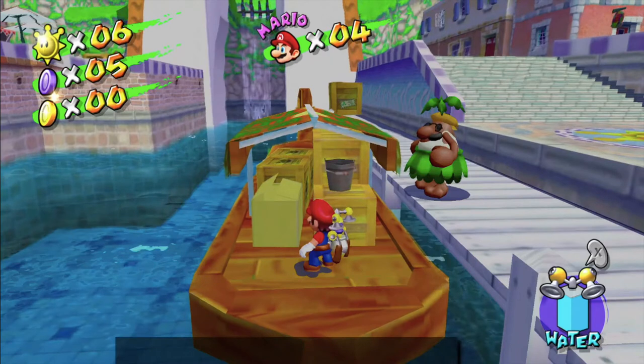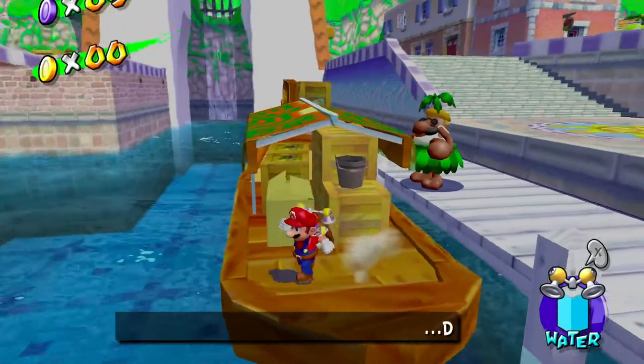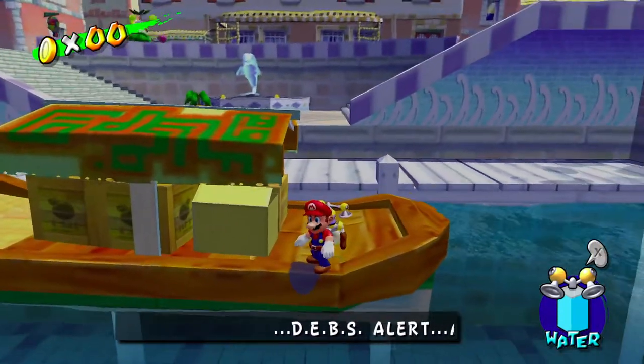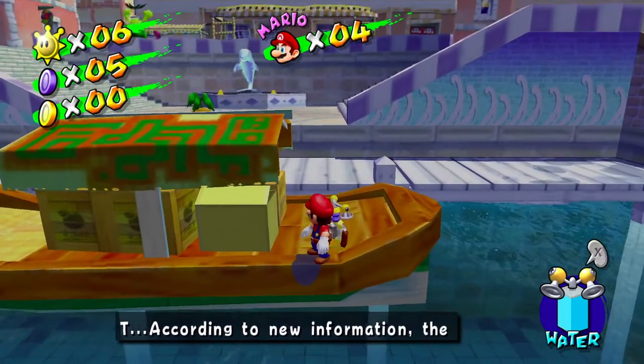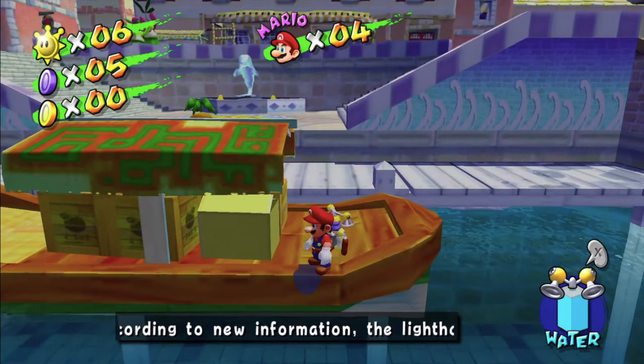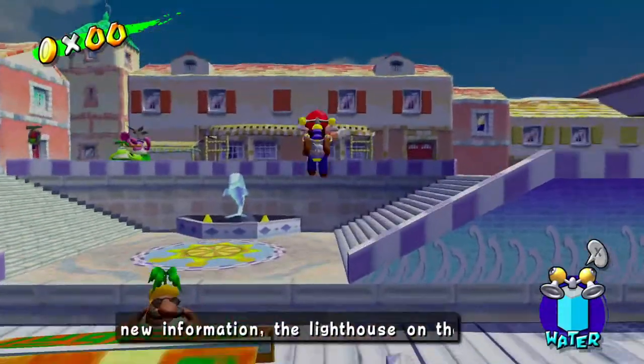I'm going to need another ruler for this. And it's not the perfect perspective but I'll stand here to calculate the height. Be sure to measure from the very bottom of the boat to the top.